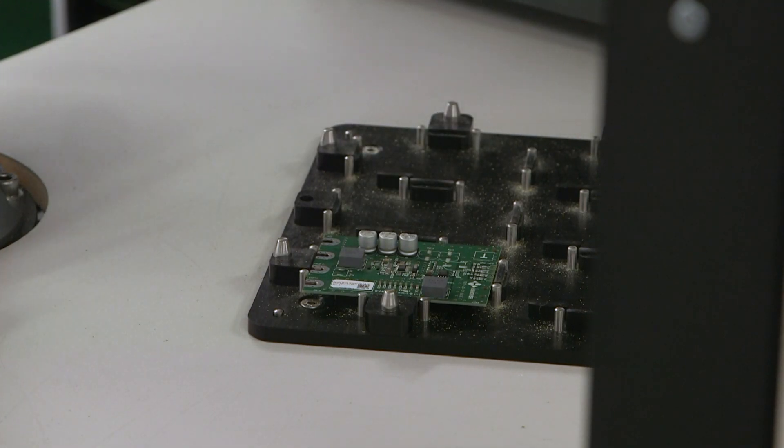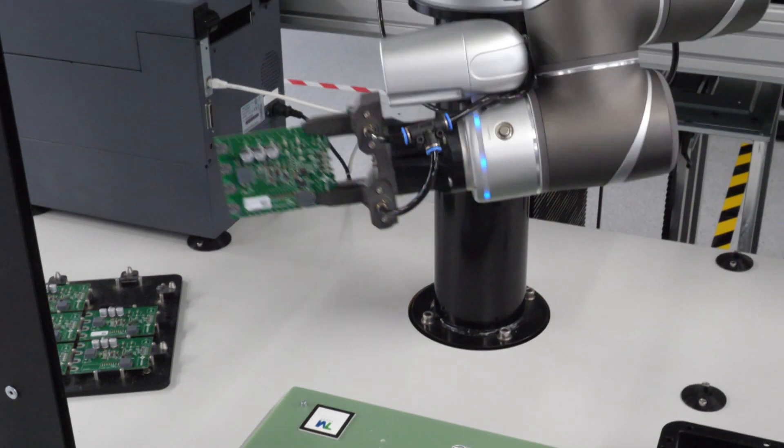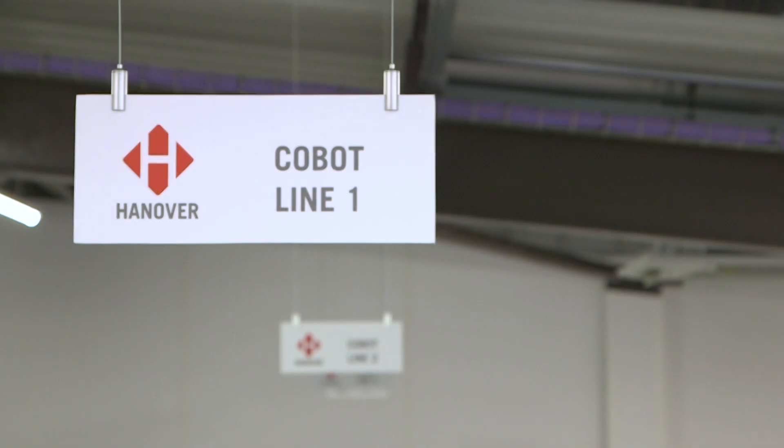From a quality assurance point of view, we have traceability of our PCBAs — every time we inspect a PCBA we get a record to tell us if it's passed or failed. We've also had an additional 1,100 hours per annum of unmanned running, and the return on investment for the whole system was two years.